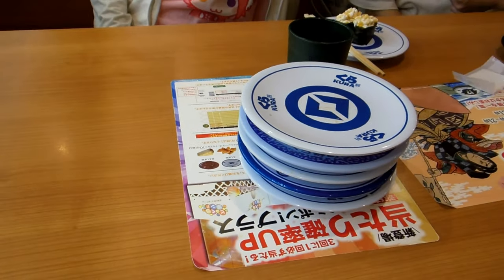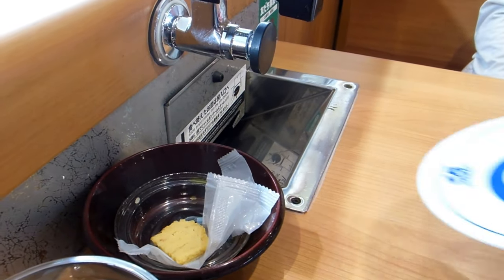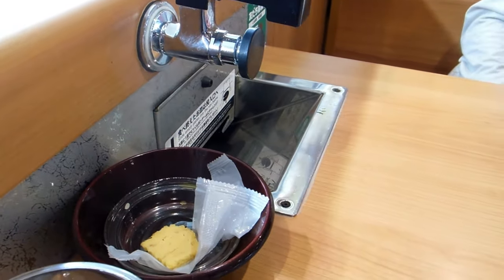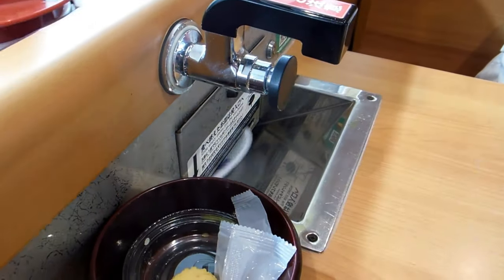We're at Kurozushi, and at Kurozushi they have this little chute at the end of the table. When you've taken the sushi off the plate, you drop the empty plate down the chute.